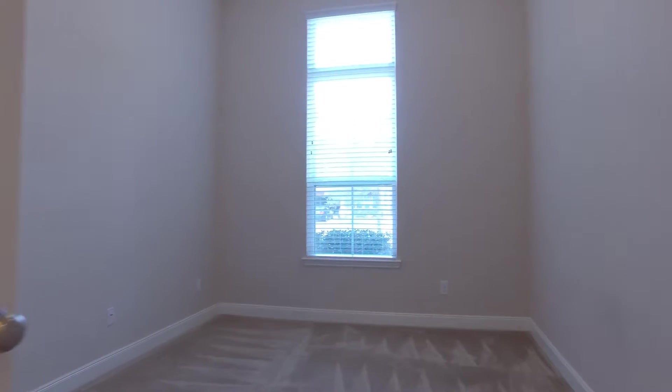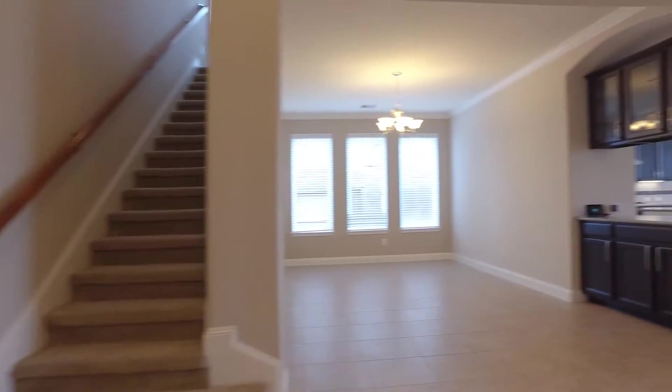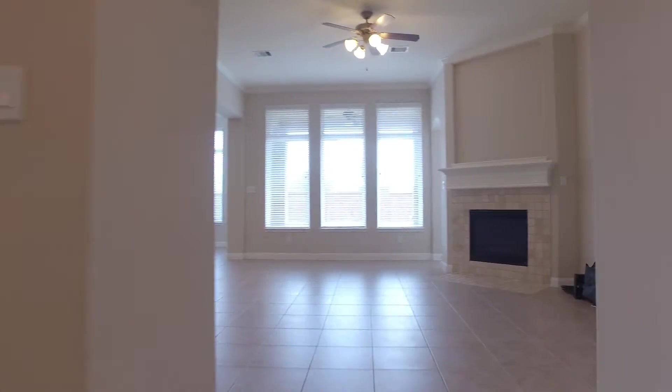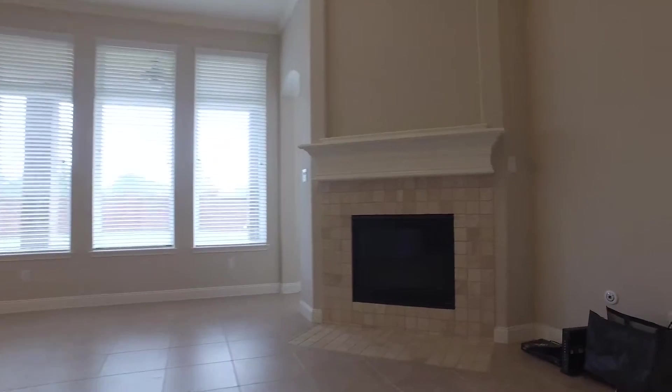The bedrooms are beautiful. This could easily be an office right here. A large dining room, granite countertops throughout the home, and a corner fireplace with an art niche just above for your TV.